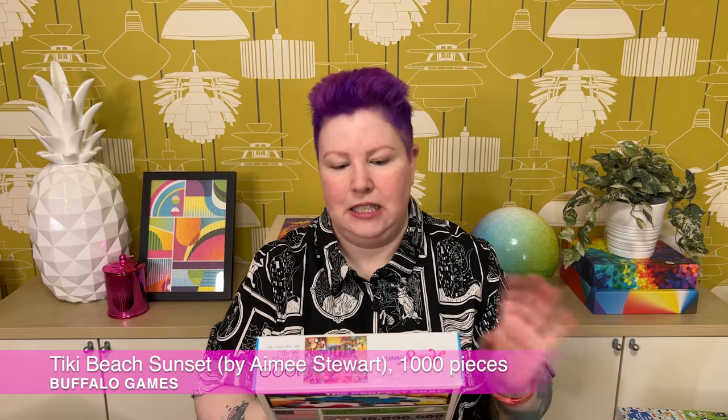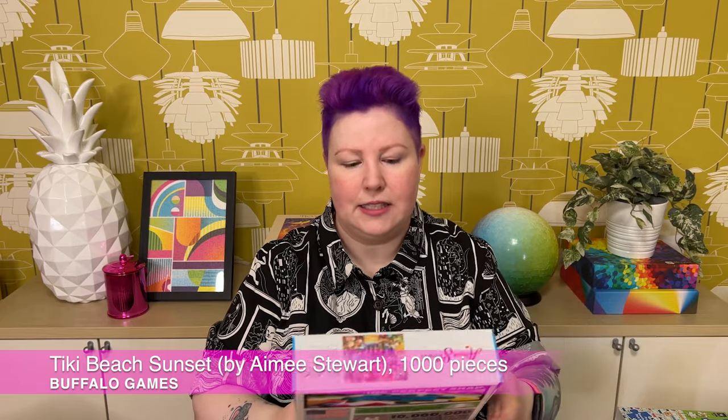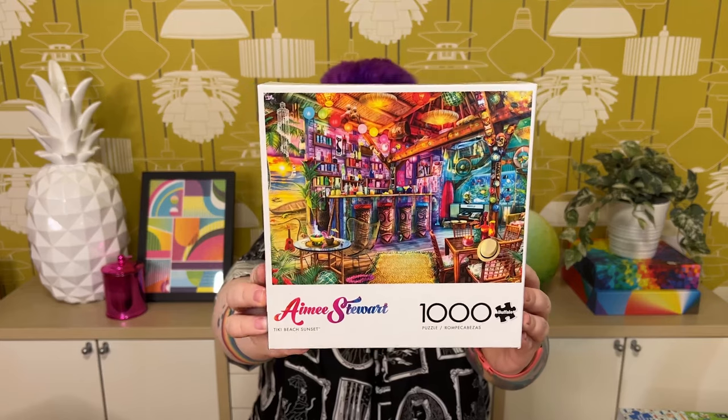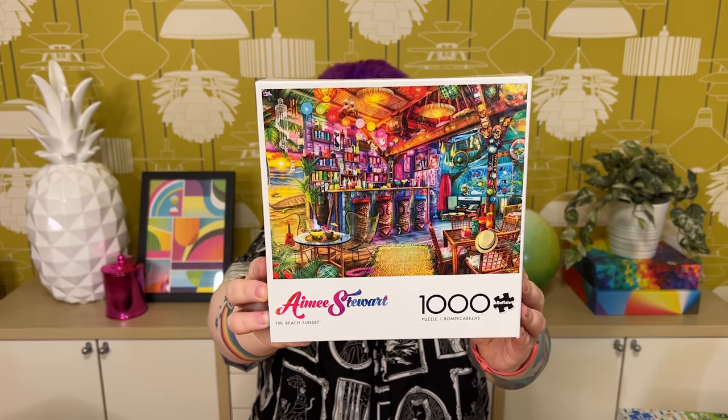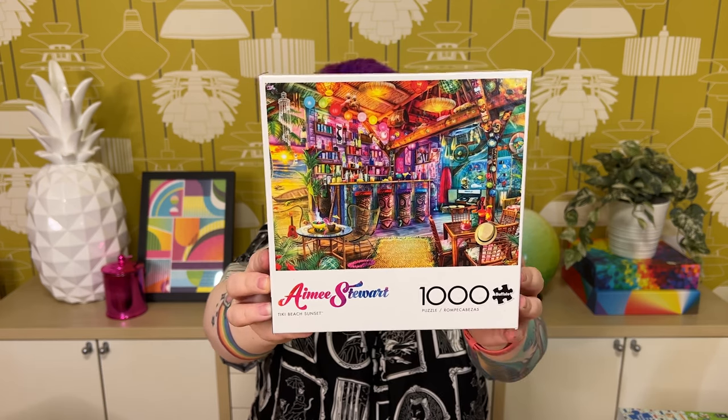Next is a 1,000-piece one from Buffalo Games, part of the Amy Stewart collection, called Tiki Beach Sunset. This is definitely a very me puzzle — I love Amy Stewart's designs, I love tikis, and I love her use of colors and details. It's just beautiful with lots of rich, saturated colors and lovely details. I love the purples and teals. There are tiki carvings, a little cocktail bar with tiki mugs, cute 1950s-style elements, coconut cocktails, flower leis, sea and fish related things, pirate items, and a peek out to a sunset beach through the door.